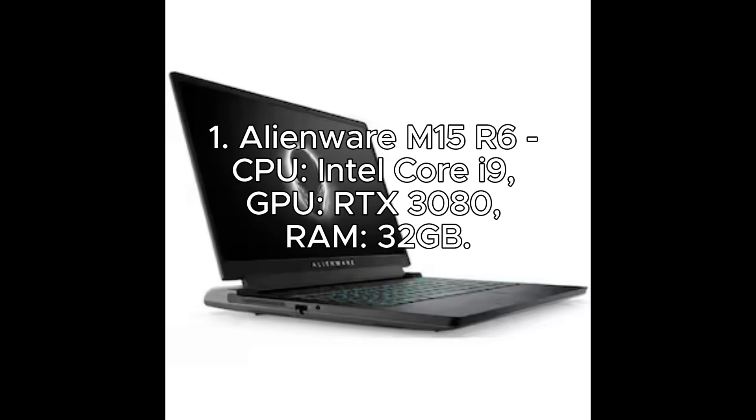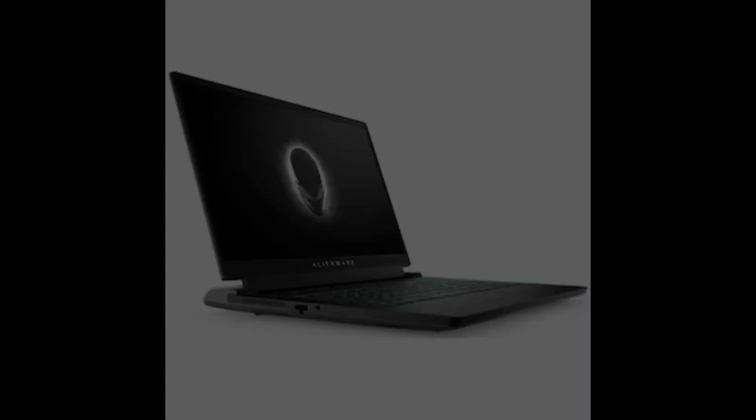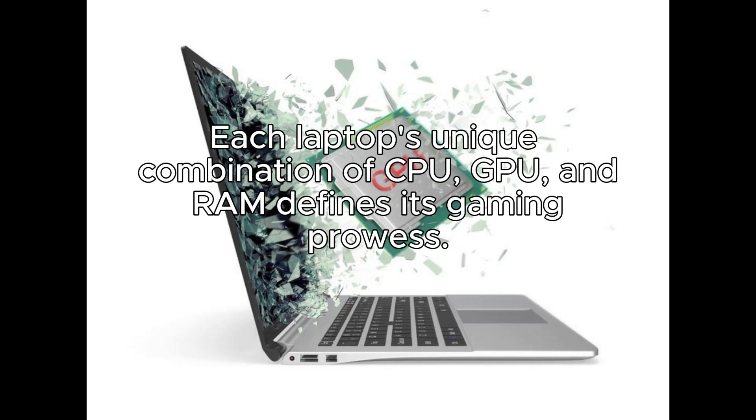Number 1: Alienware M15R6. CPU: Intel Core i9. GPU: RTX 3080. RAM: 32GB.